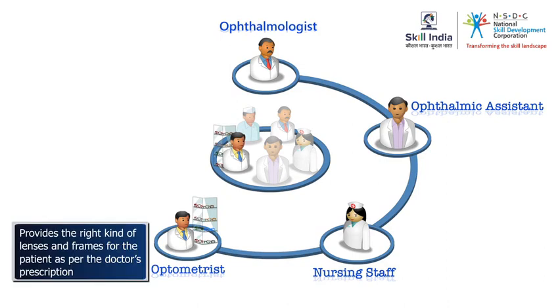The optometrist is in the optical showroom. The optometrist provides the right kind of lenses and frames for the patient as per the doctor's prescription.